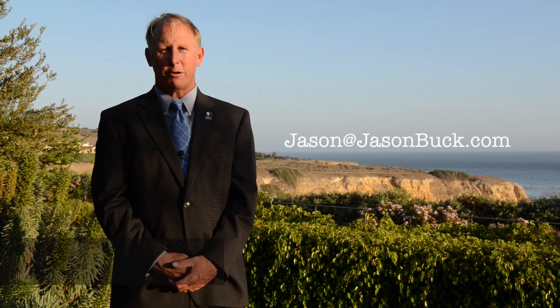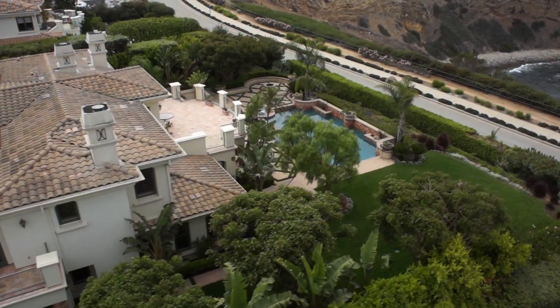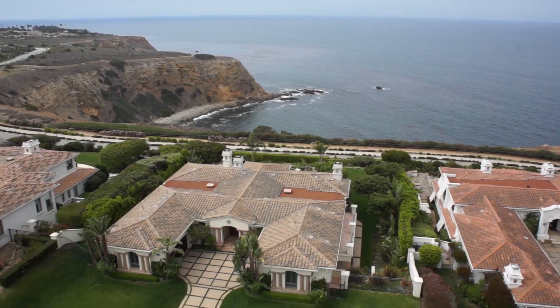Hi, I'm Jason Buck. I work with RE-MAX Estate Properties. I'm a lifelong Palos Verdes native and I really enjoy showing my clients the hill. I'm currently at an oceanfront, cliff-front property at the very westerly point of the Palos Verdes Peninsula, and I'd love to show you this amazing home.